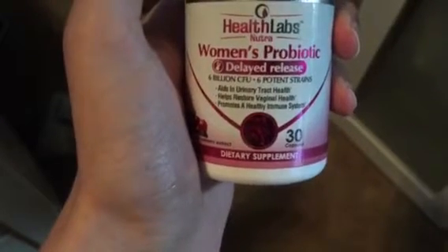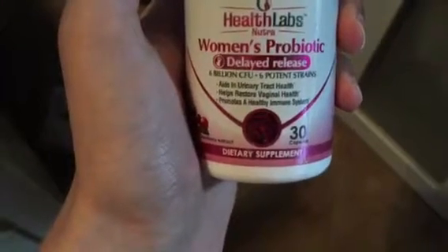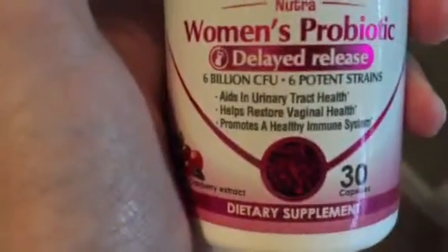I was really happy to get this because I like the fact that it's specifically for women, as it has helpful things to do with urinary tract infections and other things that are specific to women, as you can see here.